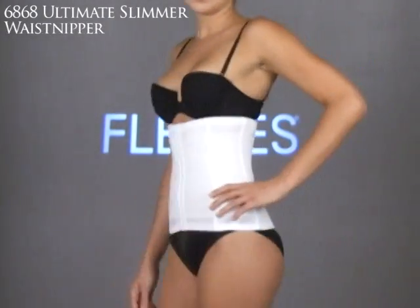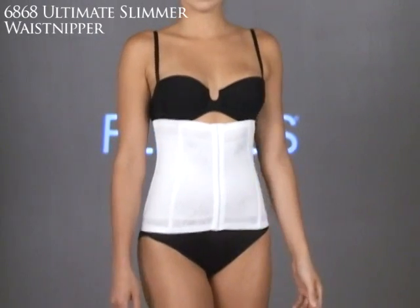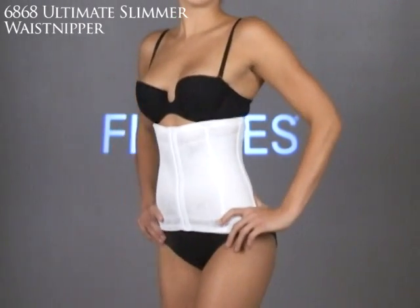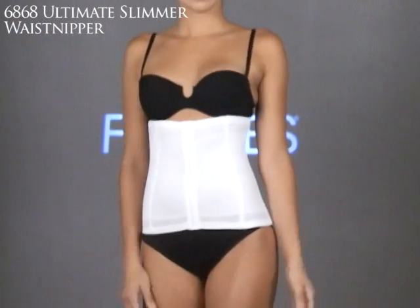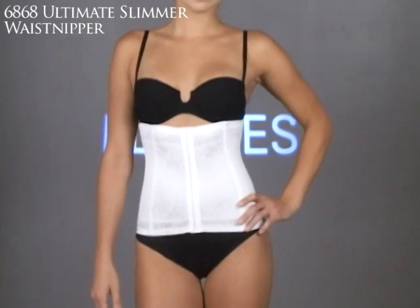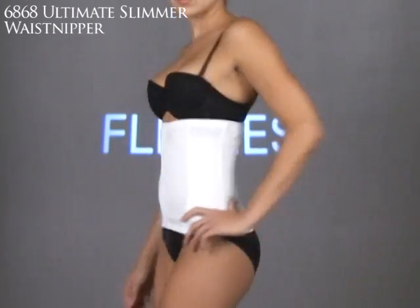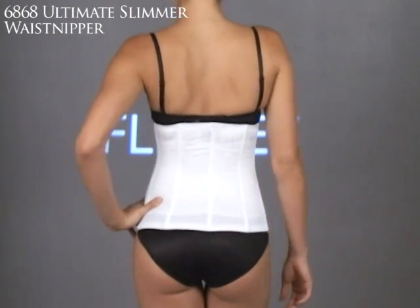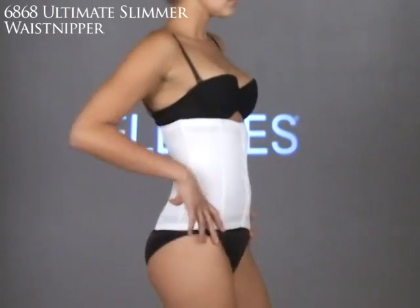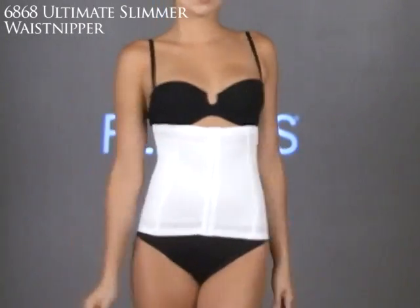The last firm control piece is a classic with Flexi's: the 6868 Ultimate Slimmer Waist Snipper. This piece has been in the line for a really long time, and it gives women the shape they're striving for — an hourglass. It's got soft, flexible boning in the sides that keep it in place. It only goes up to a 3XL, but for women looking for a larger size, they could combine two smaller sizes.